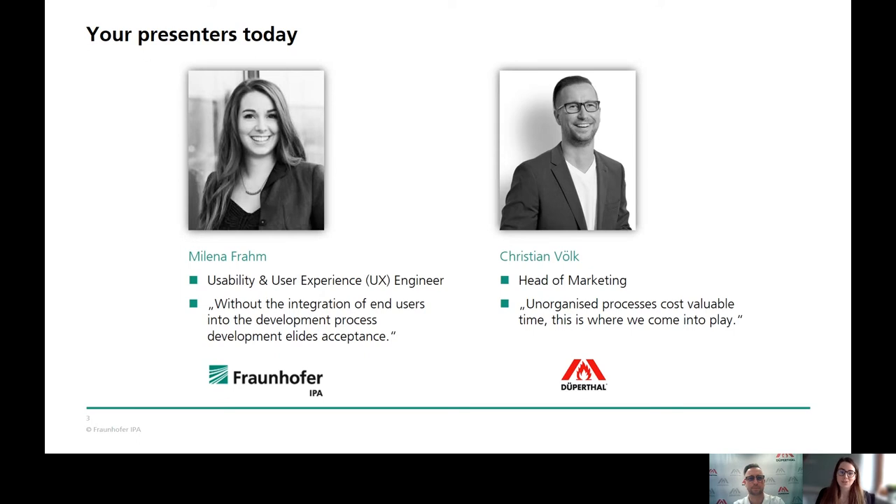And my daily motivation is to increase user acceptance already during the development process of laboratory equipment and software. By my side today is Christian. Christian, would you like to introduce yourself? Sure. I'm Christian, I'm the head of marketing from Dupertal Sicherheitstechnik. A warm welcome from us.